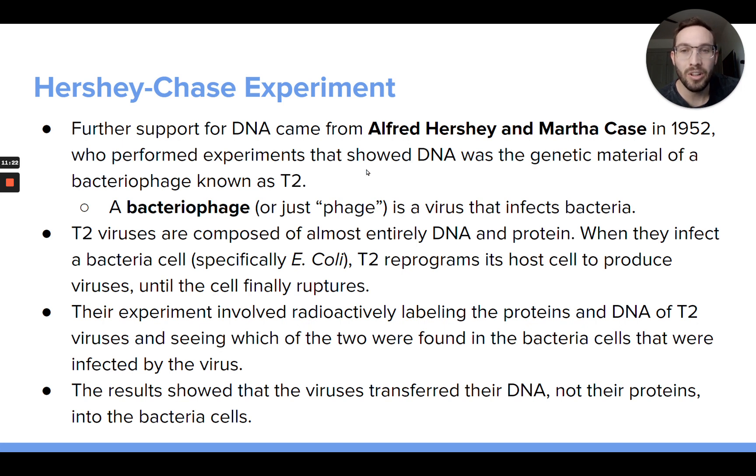In the Hershey-Chase experiment they looked at bacteriophages, or phages — viruses that infect bacteria cells, not eukaryotic cells. They used T2 viruses, which are bacteriophages, and let them infect E. coli bacteria cells. They were really interested to see how viruses reprogram cells when they infect them — how do they reprogram those cells to become virus-making machines?